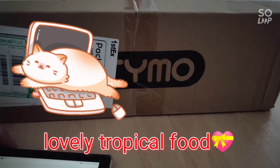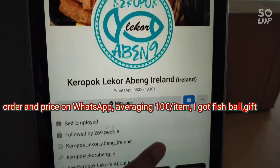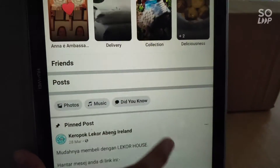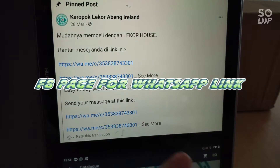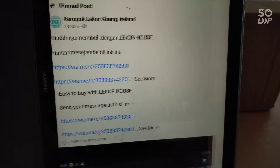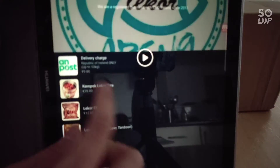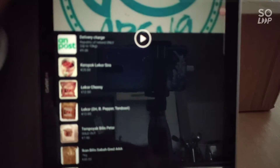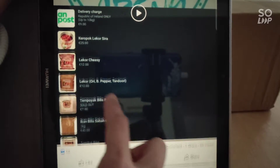I'd like to let you know what I've got from this seller, Keropok Lekor Abeng Island. This is their WhatsApp, and just in case I need to make any orders, I can click this and it leads to a choice of different goods. I can put items in a basket and get an approximate price of what I'm going to get.